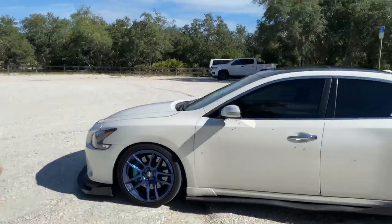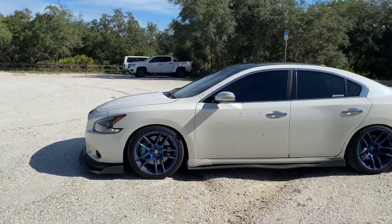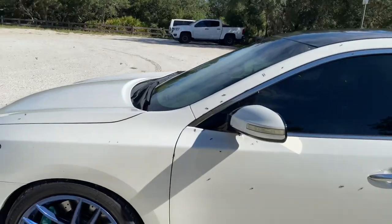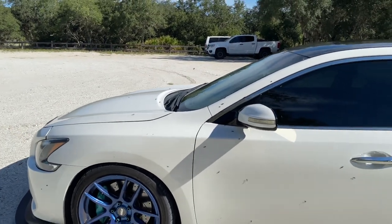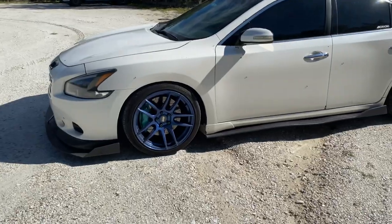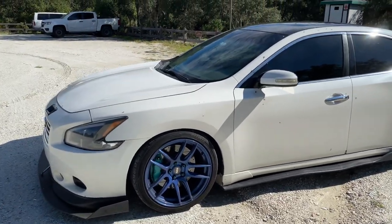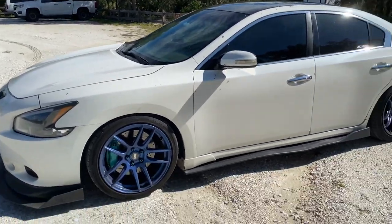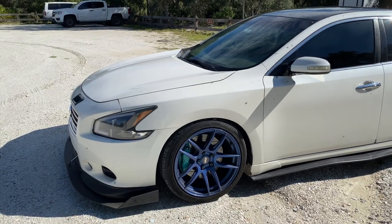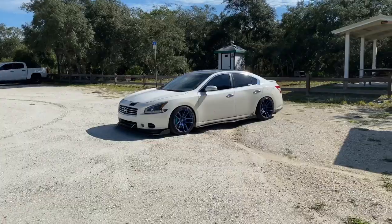This is my 7th gen 2009 Nissan Maxima — it is swapped, 6MT transmission. You're going to need the transmission from a 2008–2012 Nissan Altima 3.5 manual. That's what you're gonna use for this car, and that's roughly gonna run you about — I got mine for $650. My mechanic got it for me, but you can check online. eBay has them, LKQ also has them.